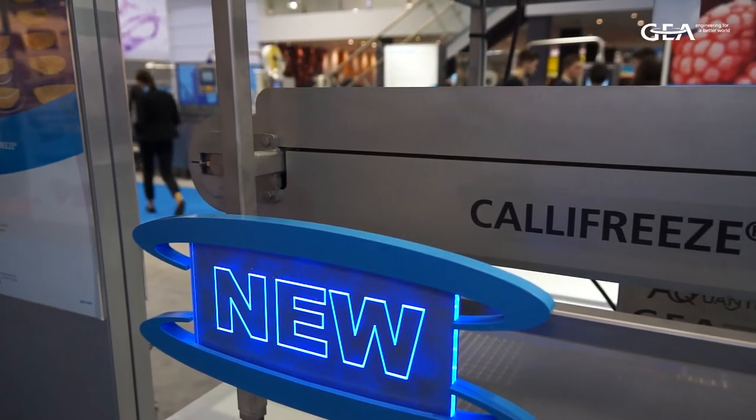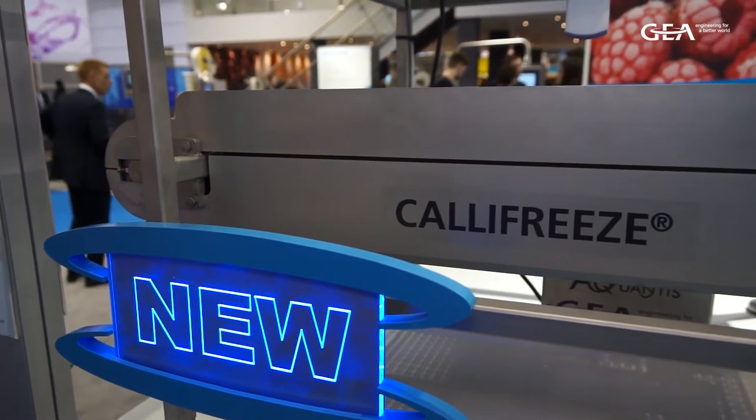Good morning. I'm Mathieu Noir, product manager for freezers within Product Technology Center Refrigeration in GA. Califreeze is a new and unique control system for freezers.